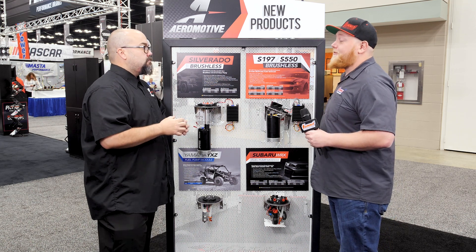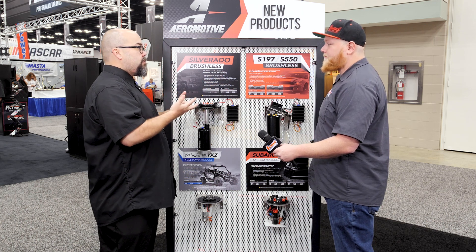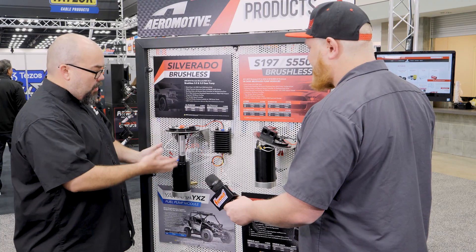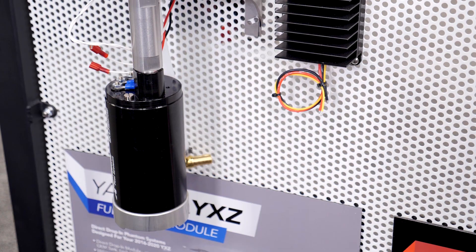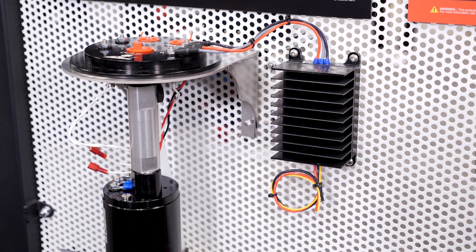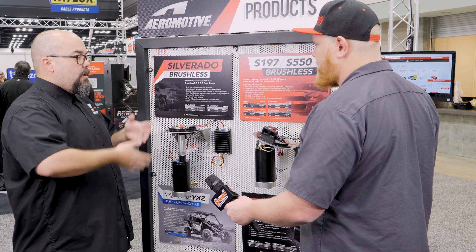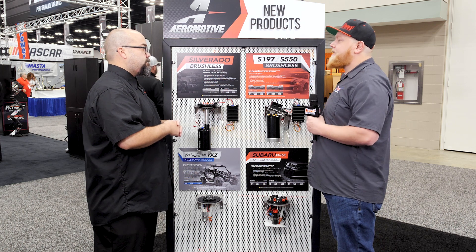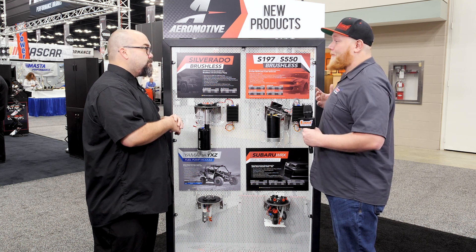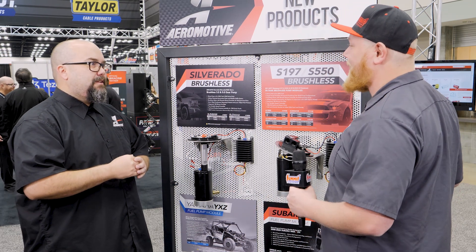You guys make this not only for the Mustang but for Silverado applications as well. We started with normal Silverado stuff — single 340 pumps, triple 450s — then guys wanted more power, so we developed brushless pumps with a variable speed option that mount into your factory tank. It incorporates all factory components including your factory fuel level sending unit, so you're basically just dropping it in, hooking up your plumbing and wiring, and making stupid power. You guys have really taken the guesswork out of it — no headaches, the factory fuel gauge still works.